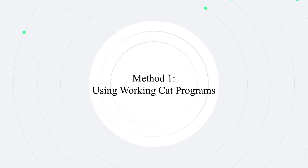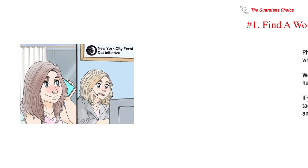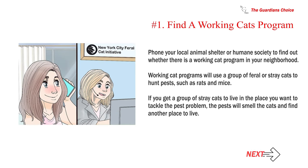Method 1: Using working cat programs. Number 1: Find a working cats program. Phone your local animal shelter or humane society to find out whether there is a working cat program in your neighborhood. Working cat programs will use a group of feral or stray cats to hunt pests, such as rats and mice. If you get a group of stray cats to live in the place you want to tackle the pest problem, the pests will smell the cats and find another place to live.